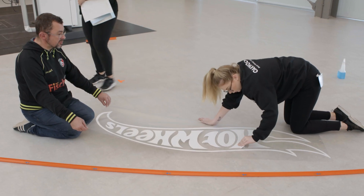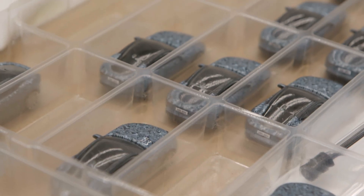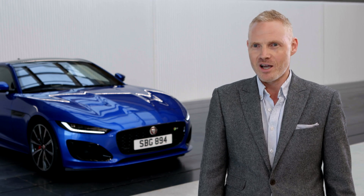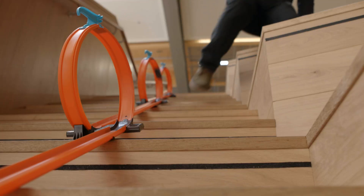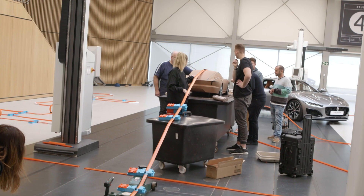Hot Wheels is just a brand all designers love, so we're so excited to work with this company which has been part of our childhoods. Growing up, it's the first time little kids get to effectively drive a car. Hot Wheels has always been about excitement, it's about fun, it's about enjoyment — and that's what we feel the Jaguar brand brings to the world as well.